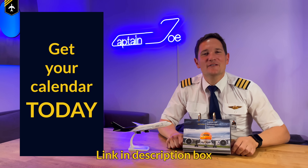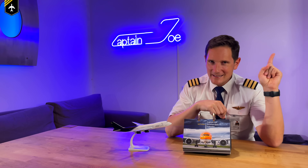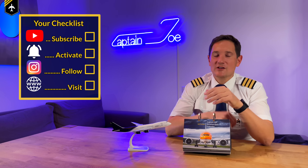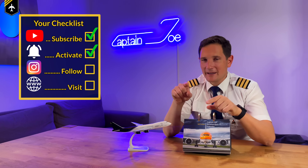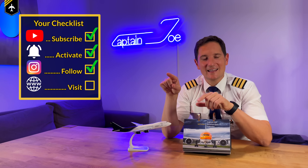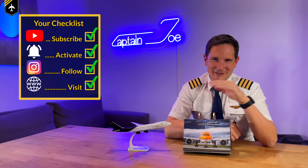I hope you enjoyed this short video on the Airbus A350. There is an Airbus A350 outside check video right here teaching you more about this beautiful plane. And here is your checklist for today: subscribe to my channel, activate the notification bell, follow my Instagram account, perform a touch and go at my website. And don't forget — a good pilot is always learning. Wishing you all the best, your Captain Joe.